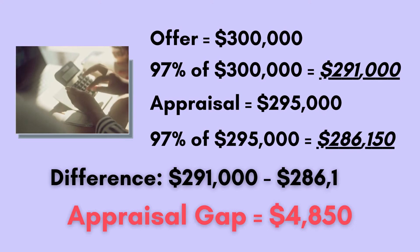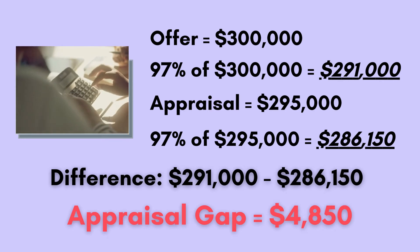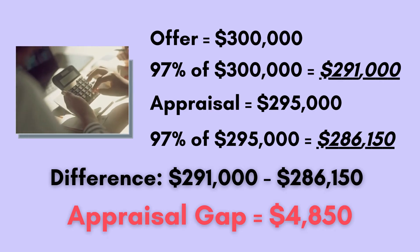97% of $300,000 is $291,000. If an appraisal comes in at $295,000 — not the $300,000 purchase price you agreed to — the lender is only going to lend you 97% of $295,000, the current market value. So 97% of $295,000 is $286,150. The previous loan amount of $291,000 is out the window; the new loan amount is only $286,150. The difference between the expected loan amount of $291,000 and the real loan amount of $286,150 is $4,850. That amount is now the appraisal gap.